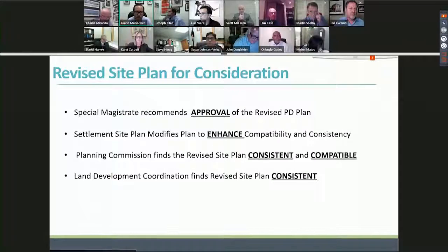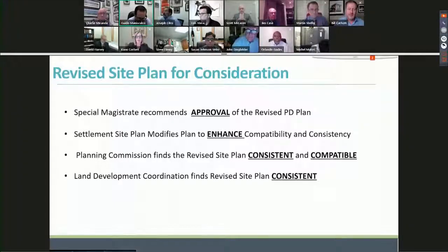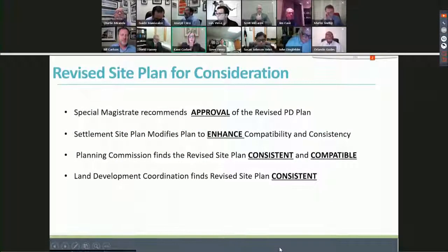Cammie Corbett, 101 East Kennedy Boulevard Suite 3700, representing the applicant owner. My presentation this evening is going to focus on the two aspects that Susan outlined: you are being asked to approve the recommendation of the special magistrate and a revised PD plan this evening.